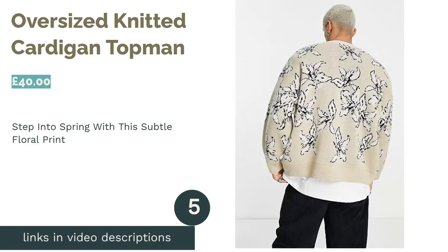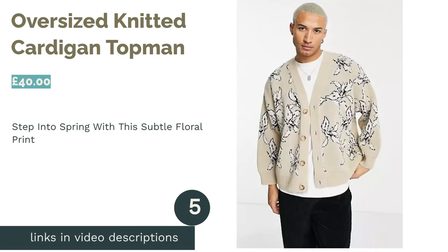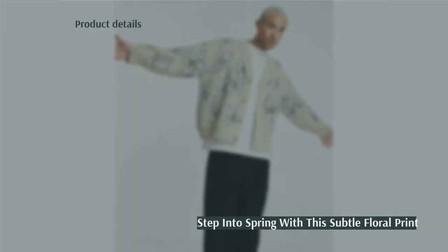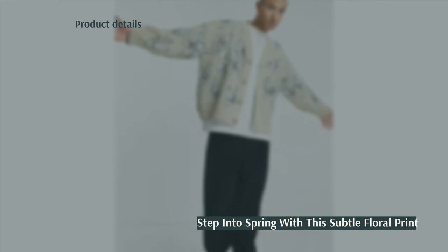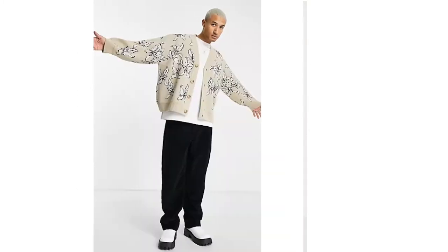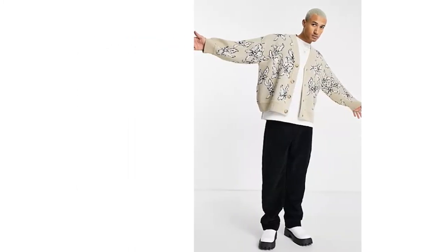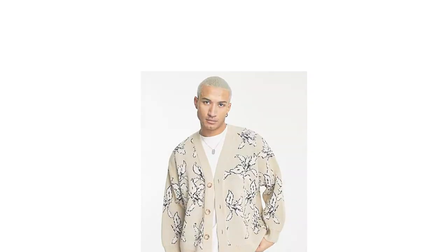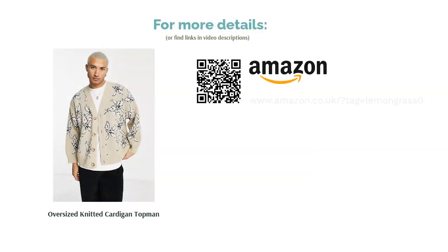The next product in our list is the Oversized Knitted Cardigan by Topman. This floral print v-neck from Topman is light in color and in feel, so it's sure to be a perfect solution to that change of season chill. The oversized fit helps you keep things casual but the print adds an extra dimension to an otherwise minimalist outfit. Because of its neutral colors, it's another one that could be great for layering or pairing with more statement pieces. Wrap up with other garments to see you through the winter or throw on top of a t-shirt for an easy springtime look.